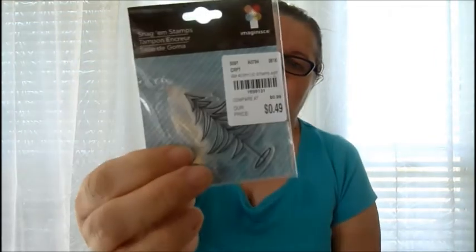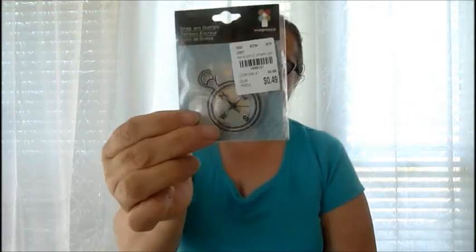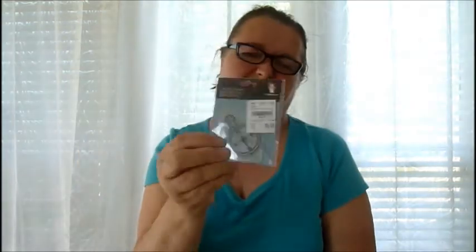I picked up some rubber stamps — they're called Snaggum stamps. They were 49 cents each. I picked up a tree stamp and a compass stamp — the compass just looks vintage to me, so I had to have it.